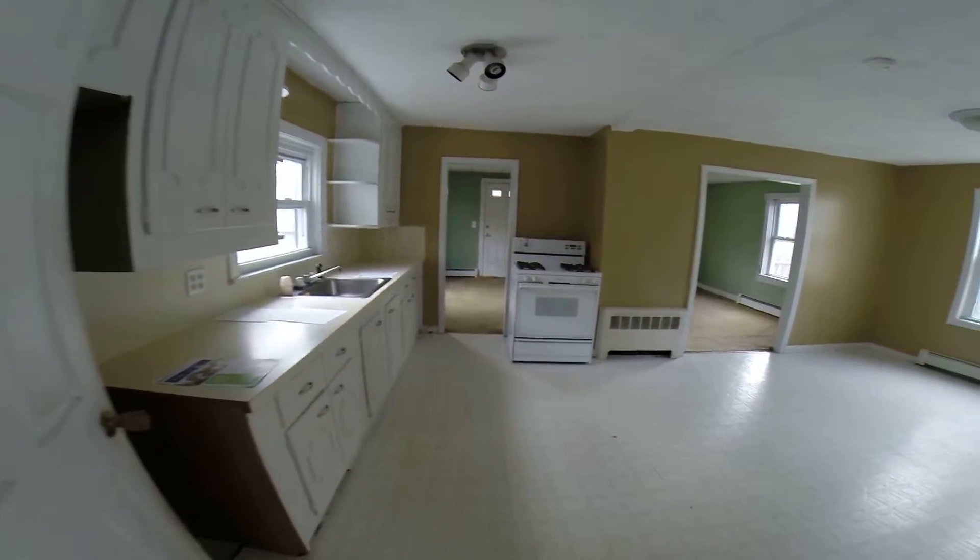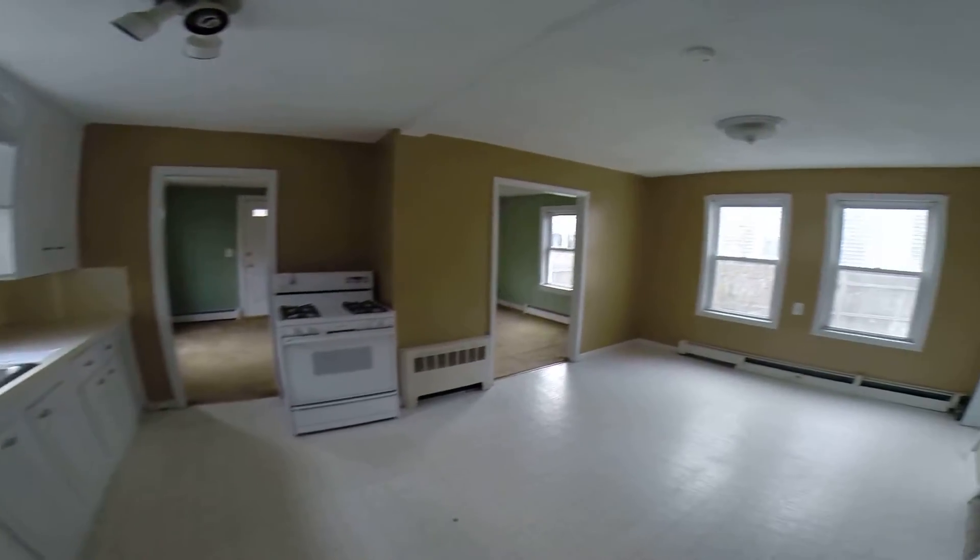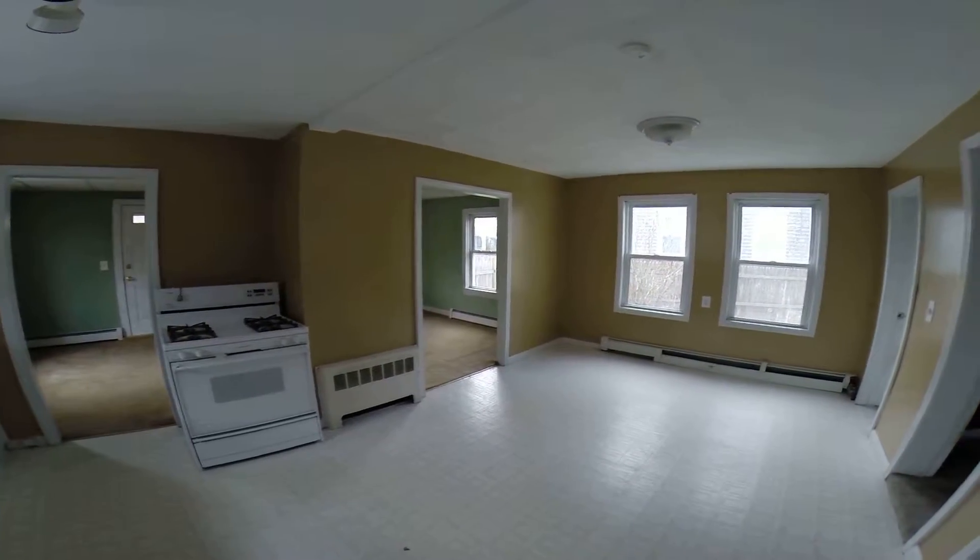Main entry or back door to first floor unit. I'm still only counting one bedroom really down here.